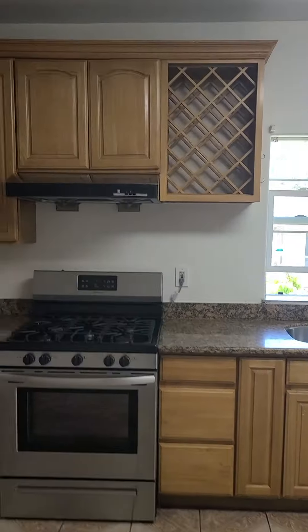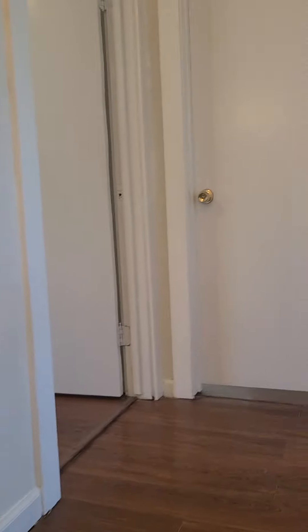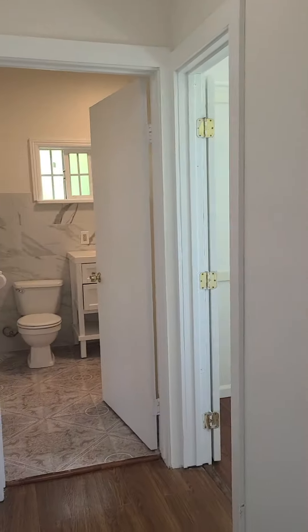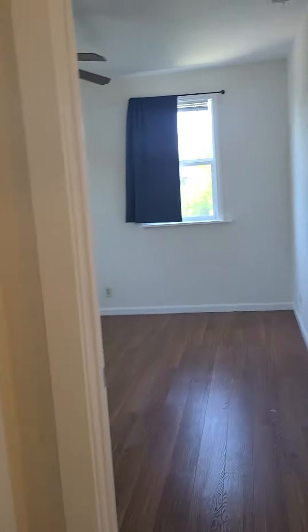Now we go into another bedroom — there are people in here already looking at the property. Once again, six bedrooms. We see another bedroom that connects into another bathroom, with a big closet. This house has plenty of light everywhere.